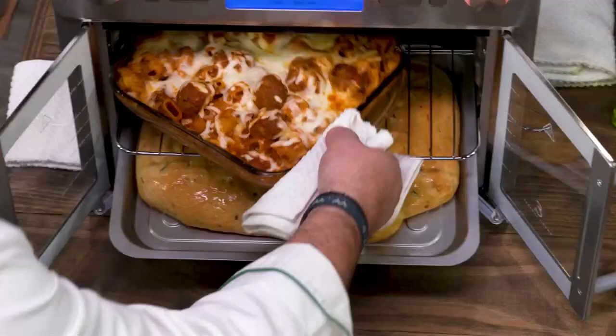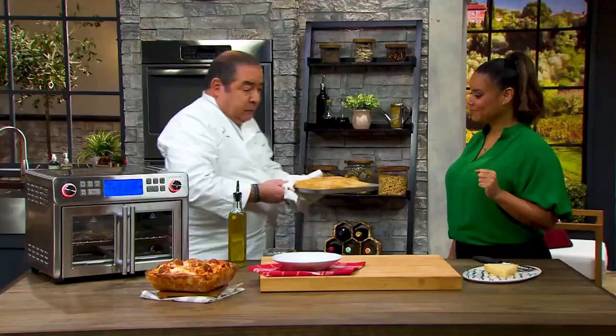Look at the capacity of this — meatball and macaroni bake. Talk about capacity! I have this beautiful focaccia. All the pans are nonstick — love a nonstick pan. You don't ever need to turn on your big oven again.